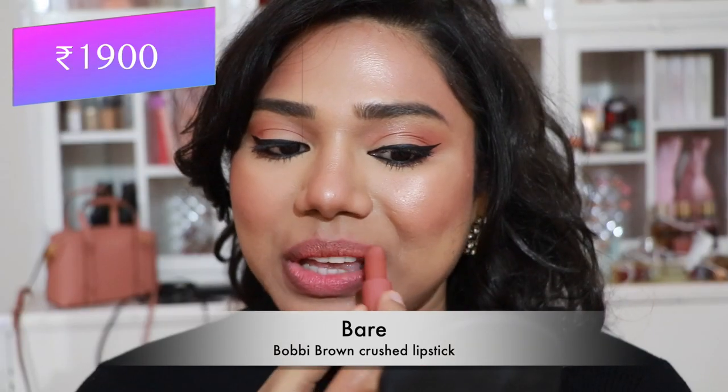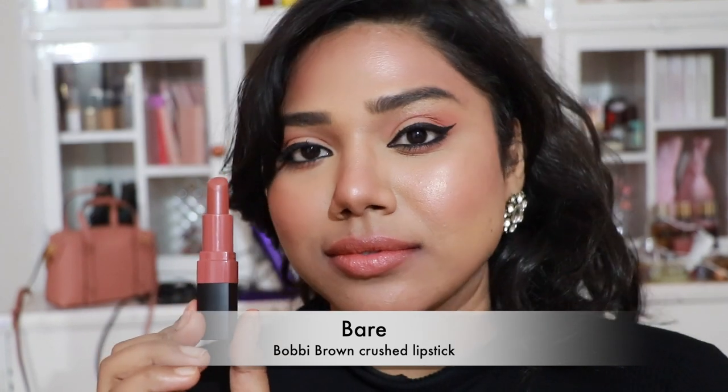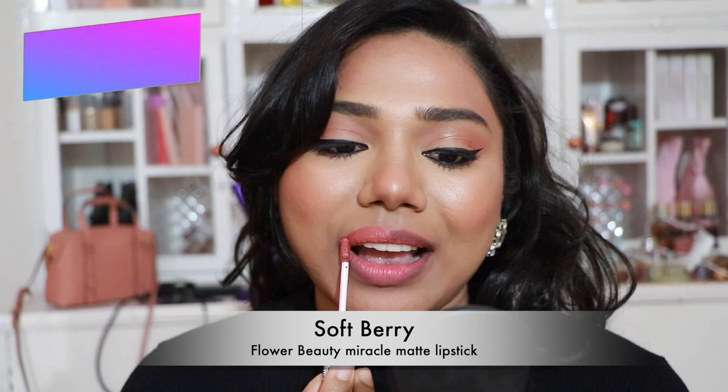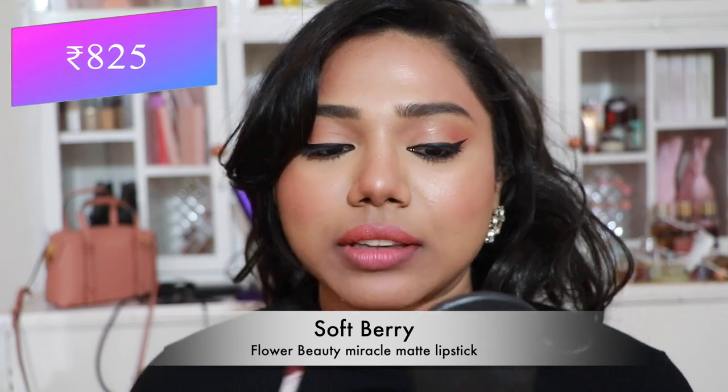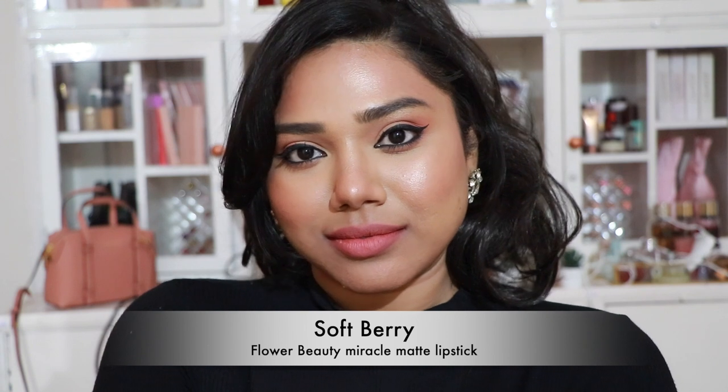Next, Bobbi Brown Crushed Lipstick in 'Bare' — a lip-balm-like formula, very comfortable and lightweight. The shade is a pretty peachy brown nude. Then Flower Beauty's Miracle Matte Lipstick in 'Soft Berry' — the perfect peach nude, stunning, flattering fair, medium, and tan skin tones, and very comfortable on the lips.